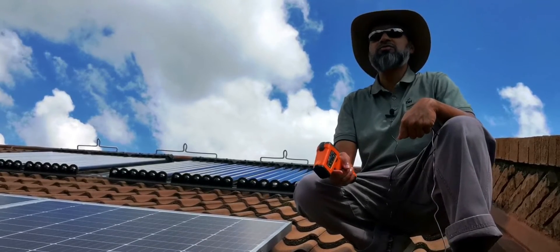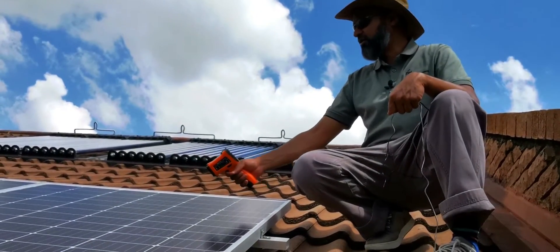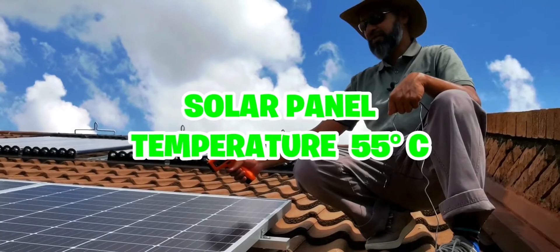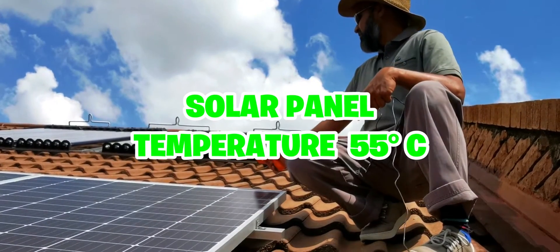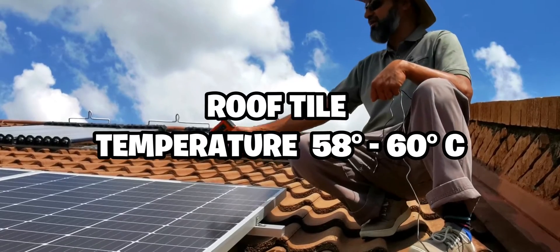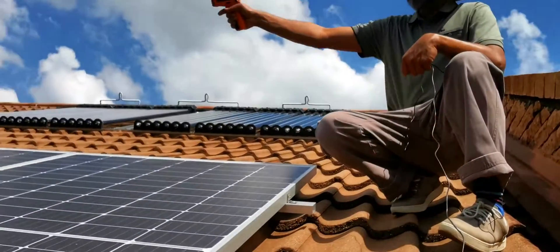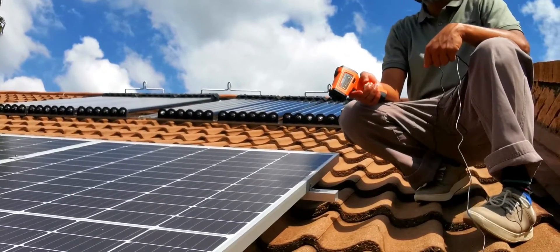The reading I'm getting now is 55 degrees. Let's compare it to the roof tiles — the roof tiles are between 58 and 60 degrees. Now these panels are slightly blue, so let's take a walk over there and check what the black ones are like.